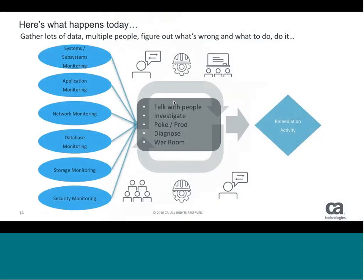So we look at what actually happens when an event occurs. The first thing we see is we gather lots of data — monitoring across applications, networks, databases, storage, security, systems, and subsystems. Different people come in, look at different parts of that information, figure out what's going on, investigate, diagnose, and war room. We get a bunch of people together to try and make those linkages across the enterprise to figure out where the breakdown is occurring. Eventually we figure out remediation and everything goes back to steady state.